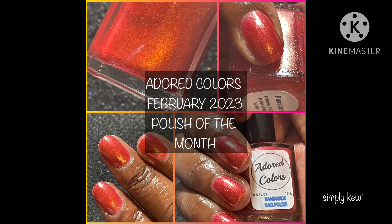Hello, and this is Simply Kiwi. Today I'm happy to present Adored Colors Polish of the Month for February 2023. If you like live swatches and reviews, please consider subscribing, and don't forget to click the notifications bell so you know when I upload new content to the channel.